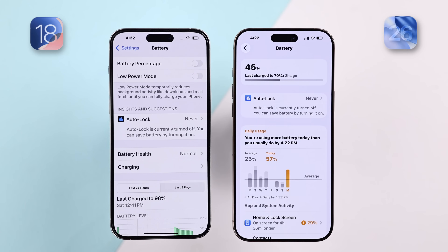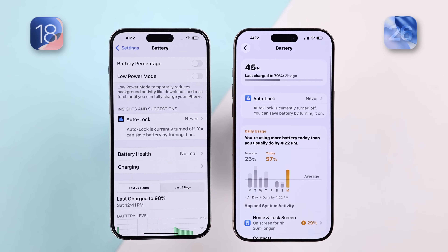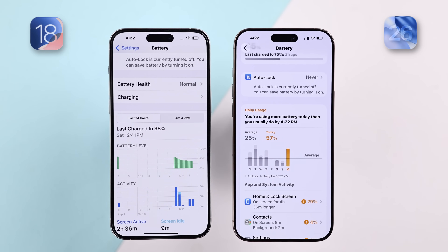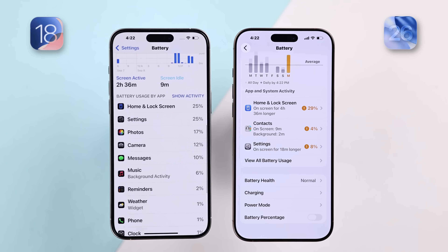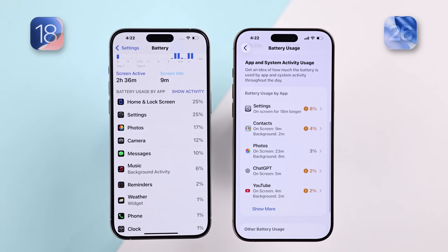The battery settings also got a revamp. You can now more clearly see your battery usage. Some settings, such as the percentage toggle, got relocated to the bottom, and it doesn't show all app usage by default, clearing out clutter. To view battery usage by app, you'll need to click on 'View All Battery Usage,' so there's less clutter overall.